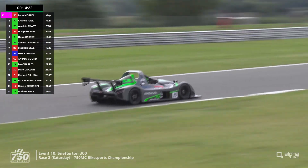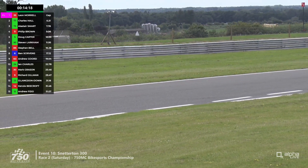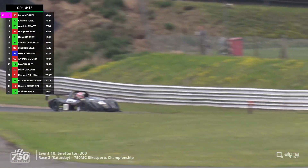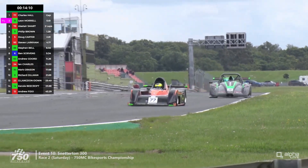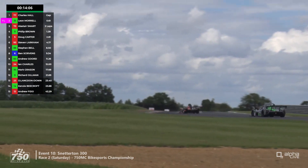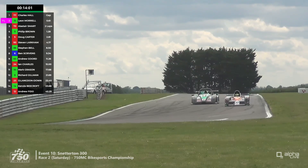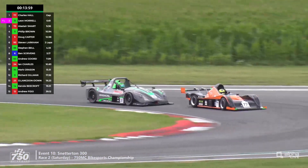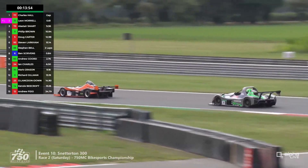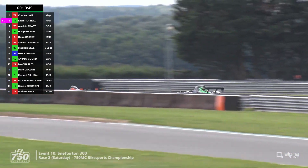Meanwhile, there are battles further down the order. We had a brief glimpse of Kenzie Beacroft making his debut in Bike Sports — he's dropped to the back with a problem and has gained back a couple of positions ahead of Richard Gilman and Dominic Langdon. For the leader, the gap is only six tenths of a second, so this is not over yet as far as Leon Murrell is concerned. He comes down the inside into the hairpin this time but Hall sees him coming and is able to defend.